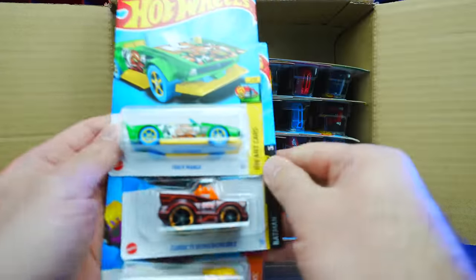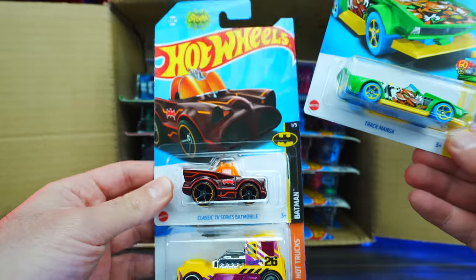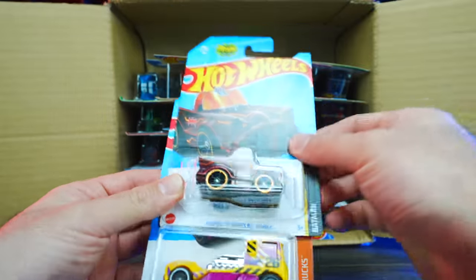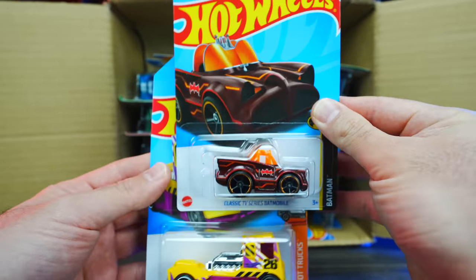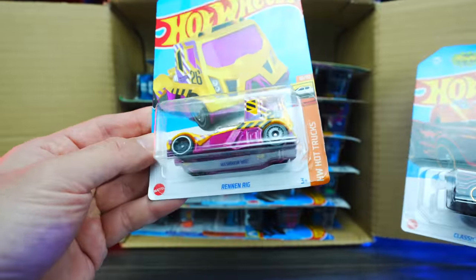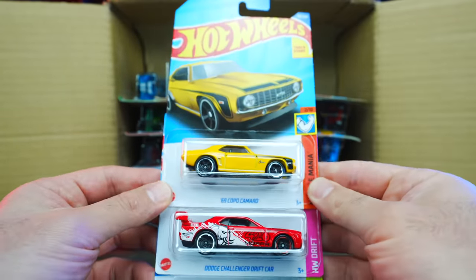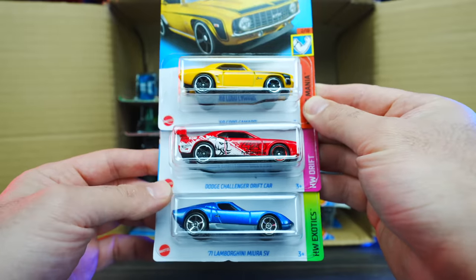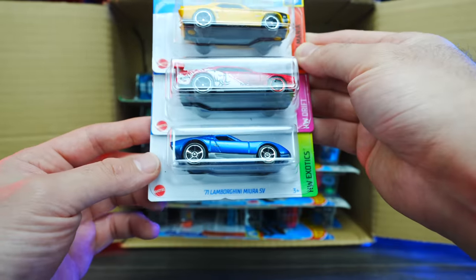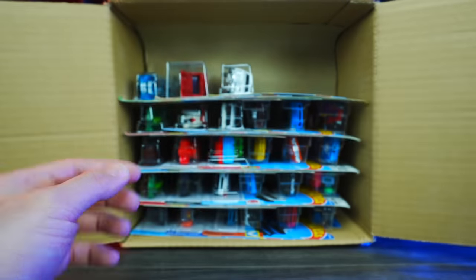We'll open the top right here. We've got Track Manga, we've got the classic TV series Batmobile — and this one looks to be just the regular mainline variation, not the super treasure hunt. Then we also have the Renan Rig. We've got the 69 Copo Camaro in yellow, the Dodge Challenger Drift car, and a Lamborghini Miura SV. I like those three — great, great cars right there.